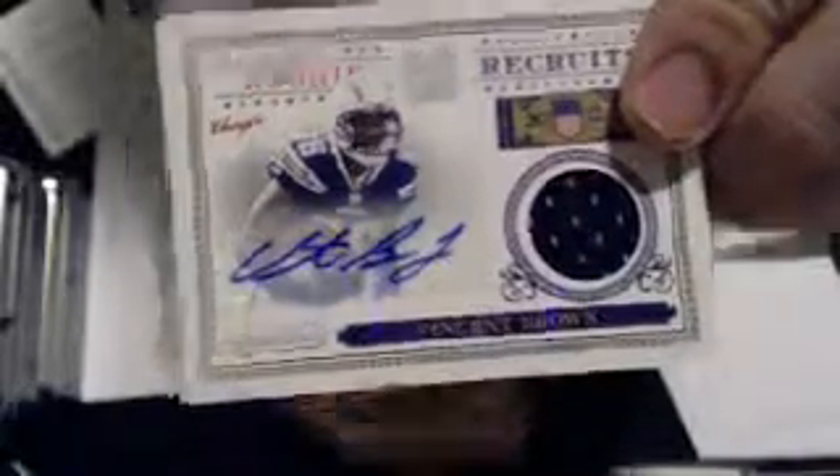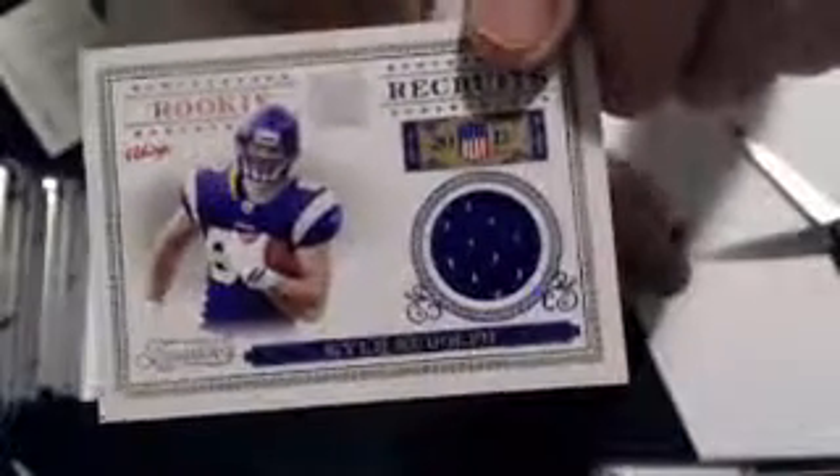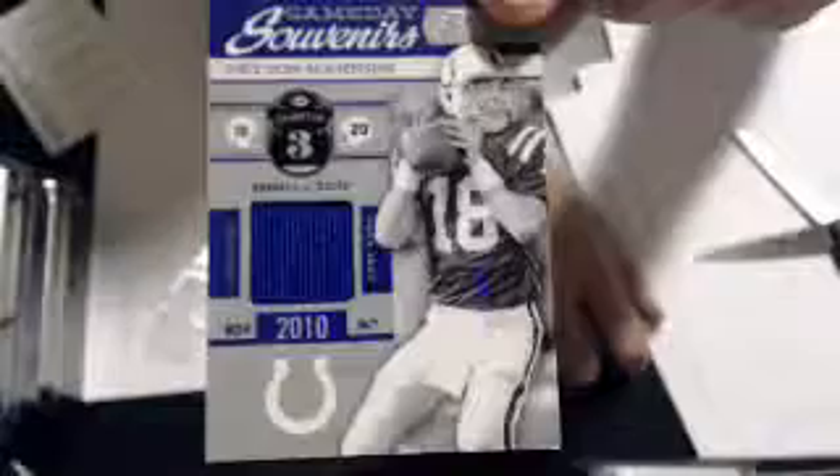That goes to Hidden Jim. Next pull is a Kyle Rudolph jersey for Minnesota. That goes to Berge. Last hit is a Peyton Manning jersey, and that goes to Dan. Nice pick up. 250, Peyton.